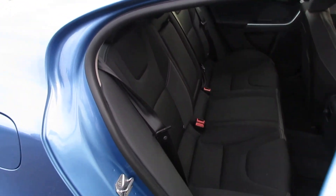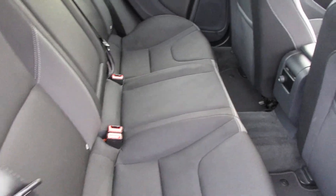As you look into the back of the car, there are two ISOFIX points with a nice seat in the middle there as well.